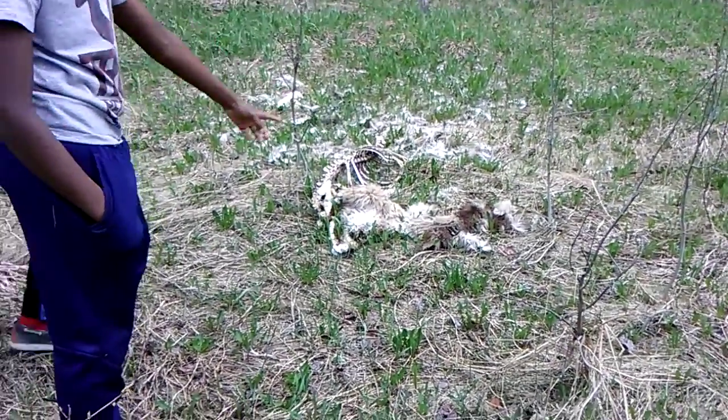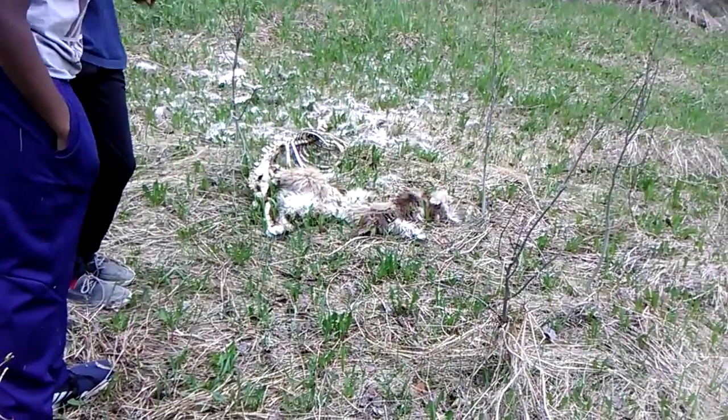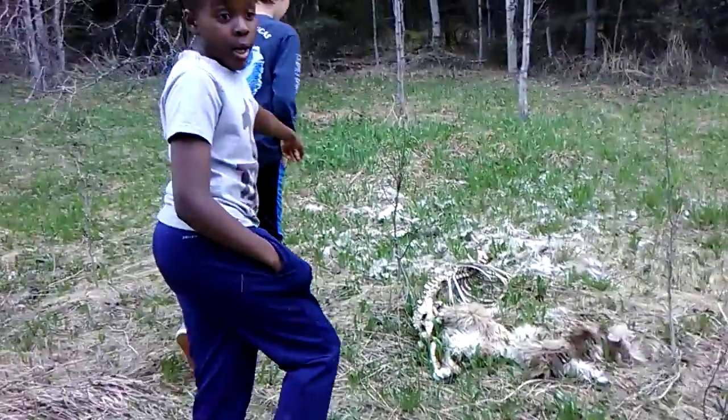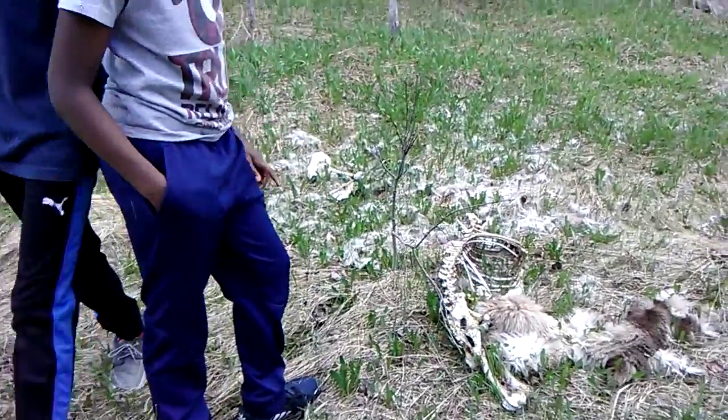Alright, so this is the dead deer — the first one. Actually no, this is the second one. That's its fur and its ribcage, and that's one of its legs right there. It's pretty gross, honestly.